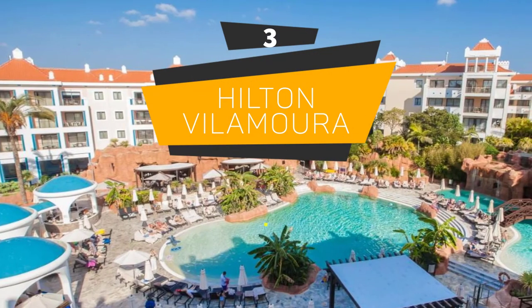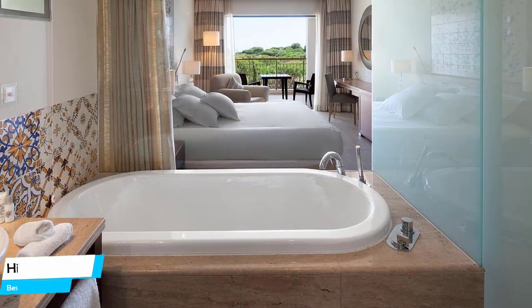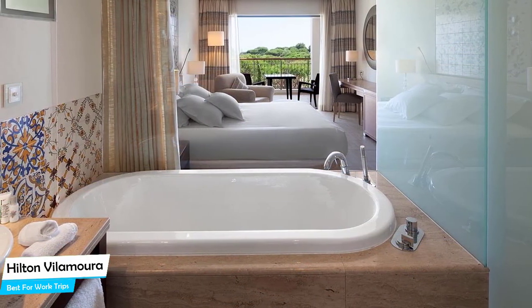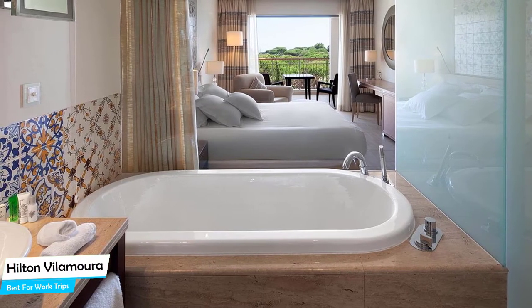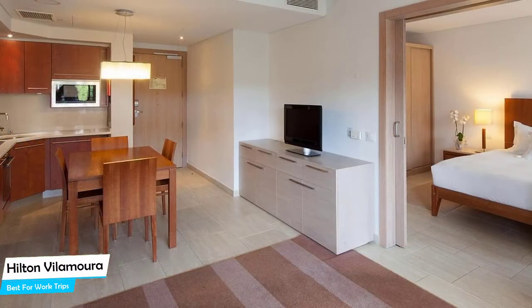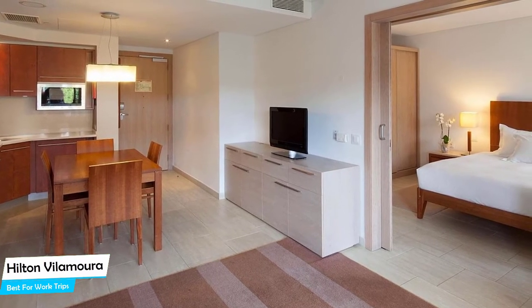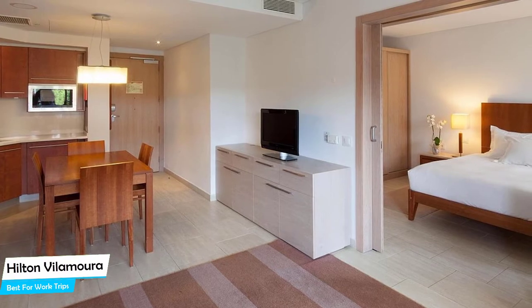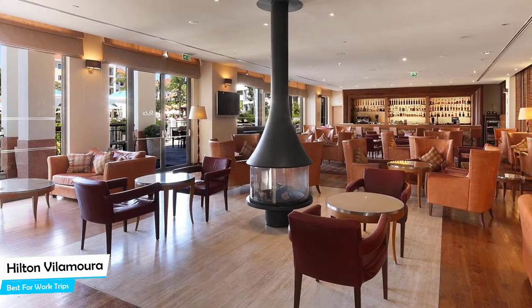Number 3: Hilton Vilamoura – Best for Work Trips. If you're traveling for work or a business meeting, then you're probably traveling alone. Because of our busy lives, we don't get too much time on our own, and that's why we need to make the most of it. What you need is a hotel that is easy to access, has a good location, has meeting areas, and a very comfortable bed to jump into at the end of the day. The Hotel Hilton has all of that.